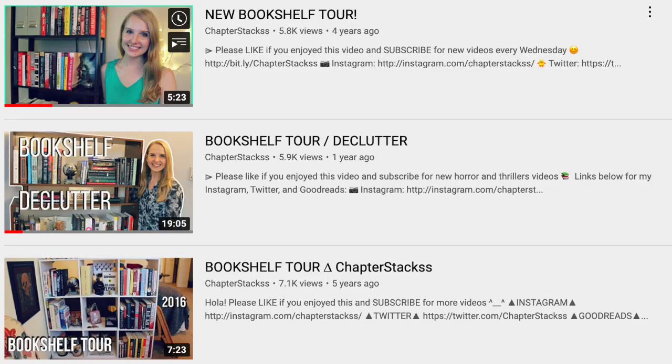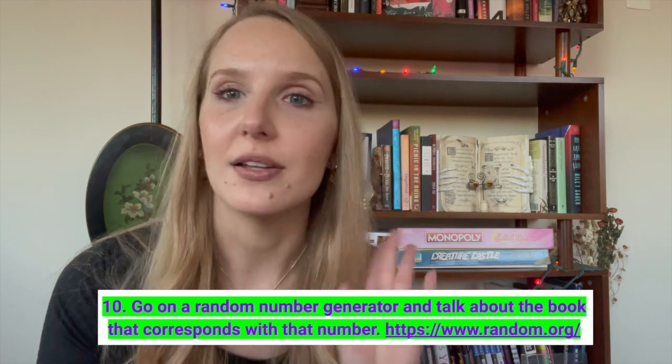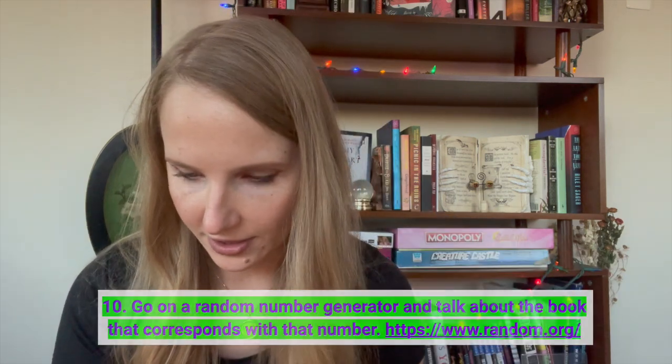Have you done a bookshelf tour? I have, but it was at least six months to a year ago — I'll link the last tour. Next, I used a random number generator out of 75 books and landed on number eight. That book is Play It As It Lays by Joan Didion. I bought it in a phase where I watched a documentary about Joan Didion and the tragedies in her life. I haven't read it yet — let me know if you think I'd like it.